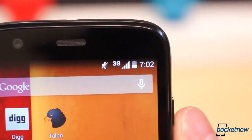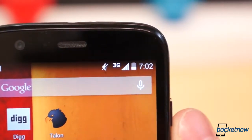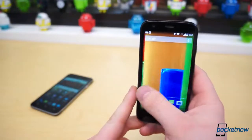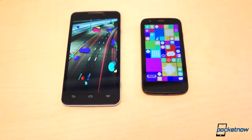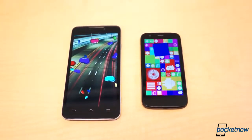The Moto G starts at just $179 and works on practically any bring-your-own-device prepaid service. At the end of the day, the Moto G is by far the better bargain. It costs just over half the price of the Boost Max and offers a much more consistent, reliable experience with far fewer performance hiccups. We're hopeful the KitKat update will help the Boost Max, but we're not sure if or when that will ever happen.